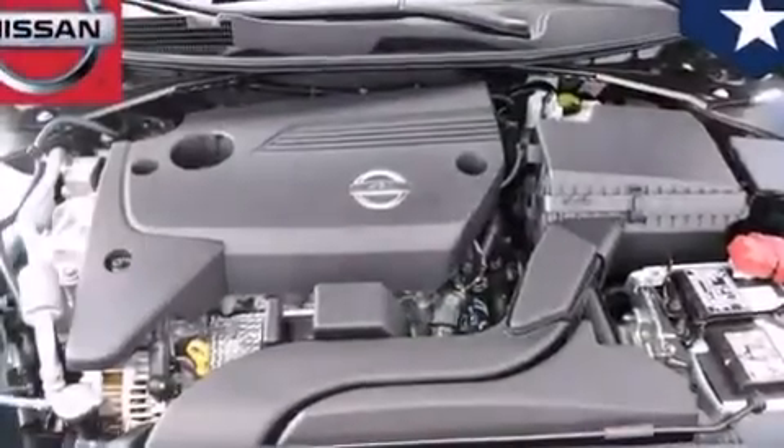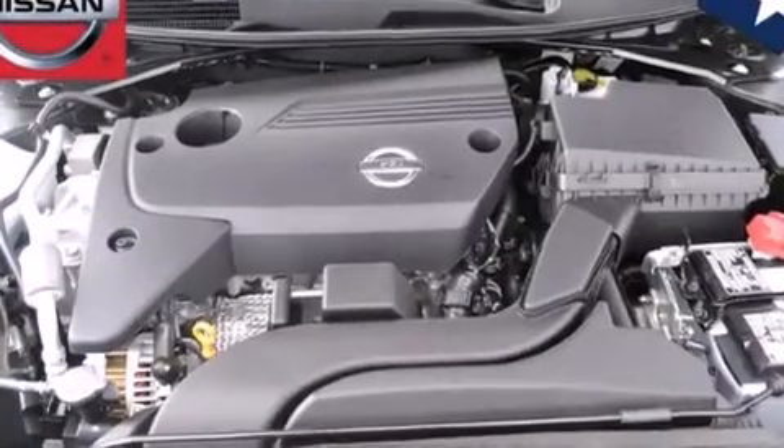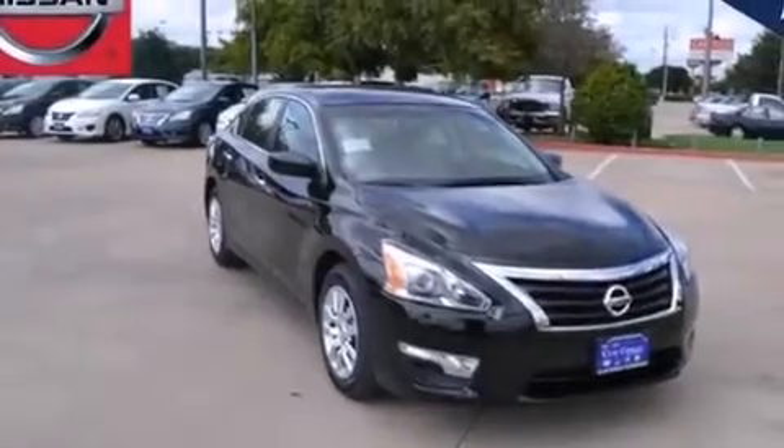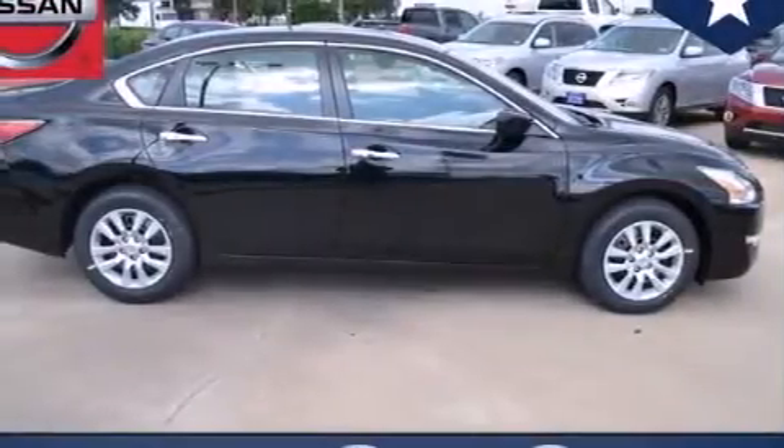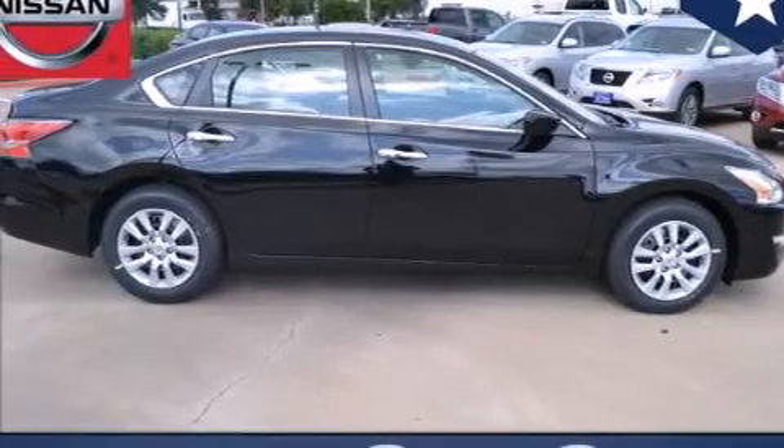Traction control and stability control systems. Front and rear reading lights. External temperature display. 12 volt power outlets. Front multi-stage airbags. Rear seat childproof door locks. An engine immobilizer theft deterrent system.